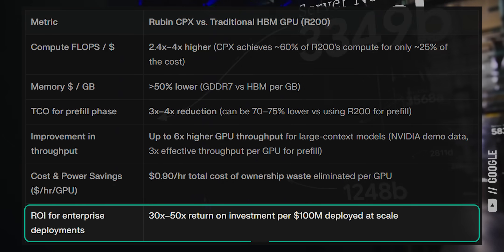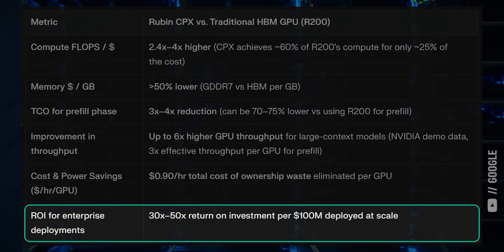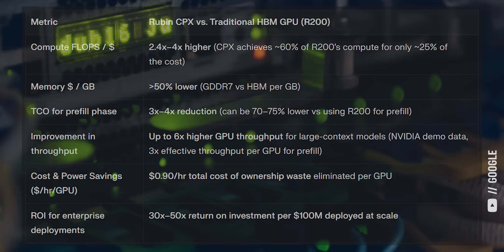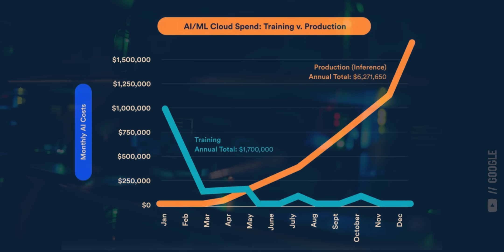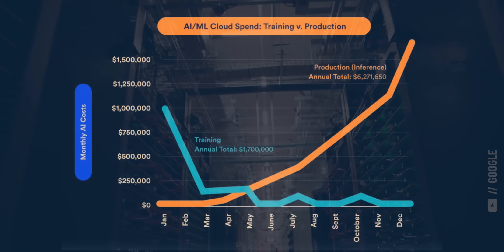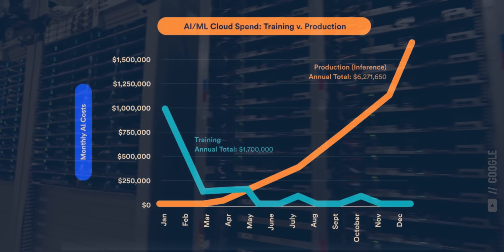As a result, the Nvidia Ruben CPX could provide 30 to 50 times the return on investment for pre-fill inference over the standard Ruben 200 GPU. That's a huge deal because inference accounts for 80 to 90% of the total costs for a given model, since training only happens a handful of times, while inference happens at huge scales around the clock across millions of users and applications.